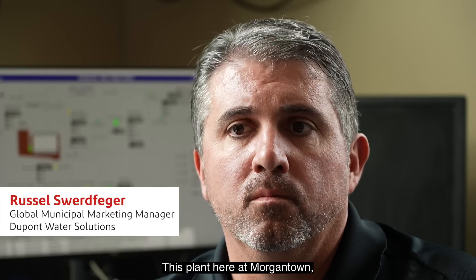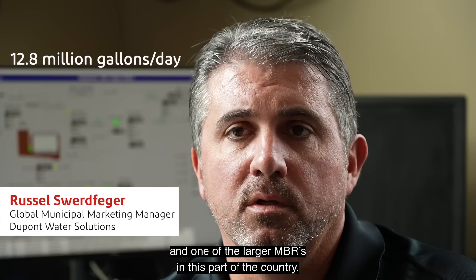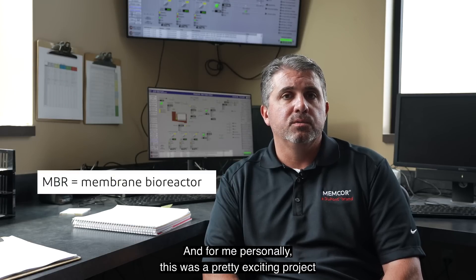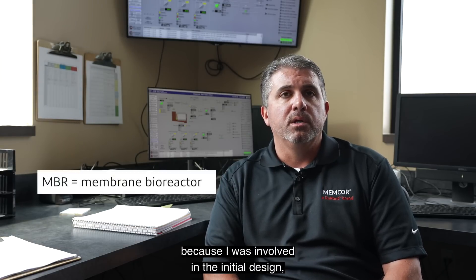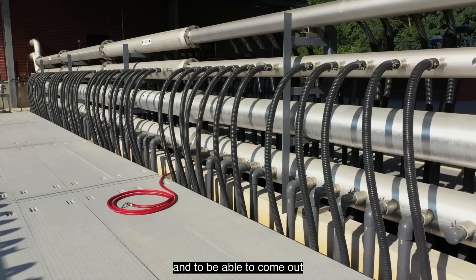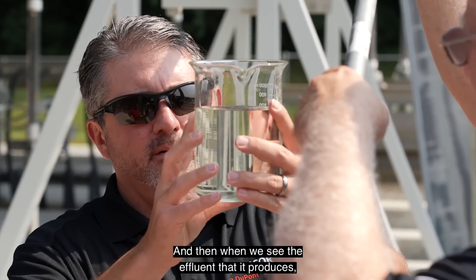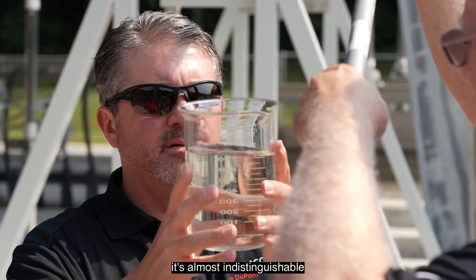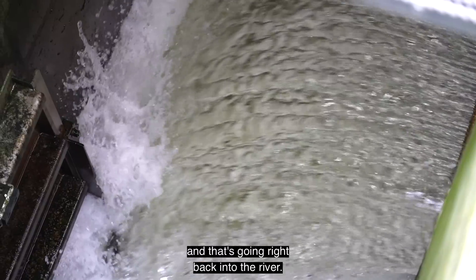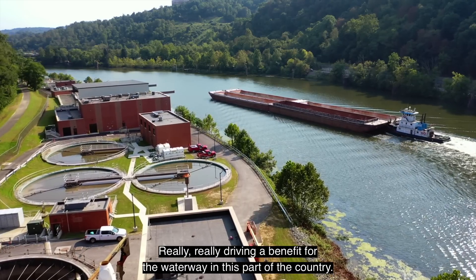This plant here at Morgantown, the membrane bioreactor plant, is 12.8 MGD and one of the larger MBRs in this part of the country. For me personally, this was a pretty exciting project because I was involved in the initial design, developing the proposal, and to be able to come out and see the finished product is really something special. When we see the effluent that it produces, it's almost indistinguishable from the water you get out of your tap, and that's going right back into the river — really driving a benefit for the waterway in this part of the country.